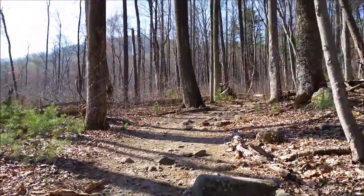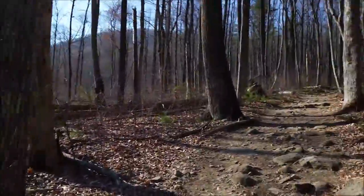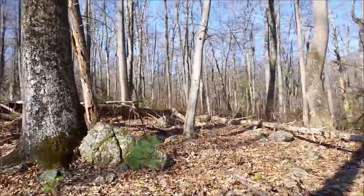So that was us driving there — it was about a three and a half hour drive. And then this is us walking the very beginning, so it starts off flat and then it gets a lot rockier.